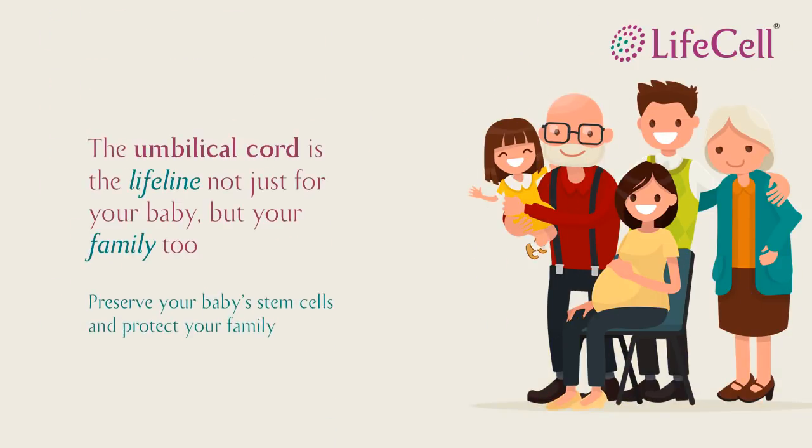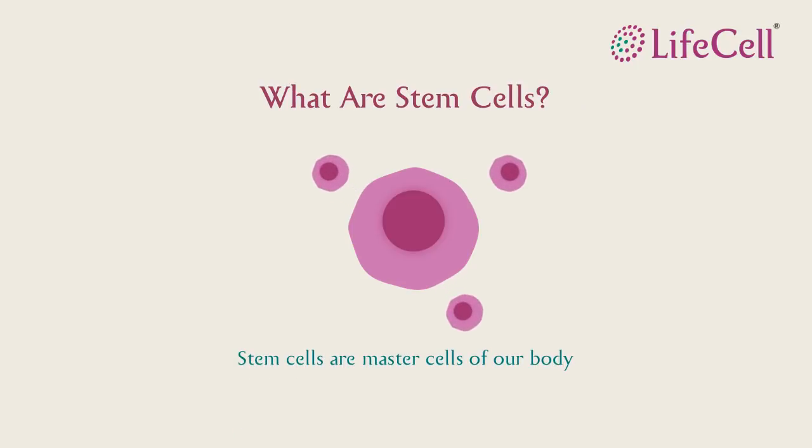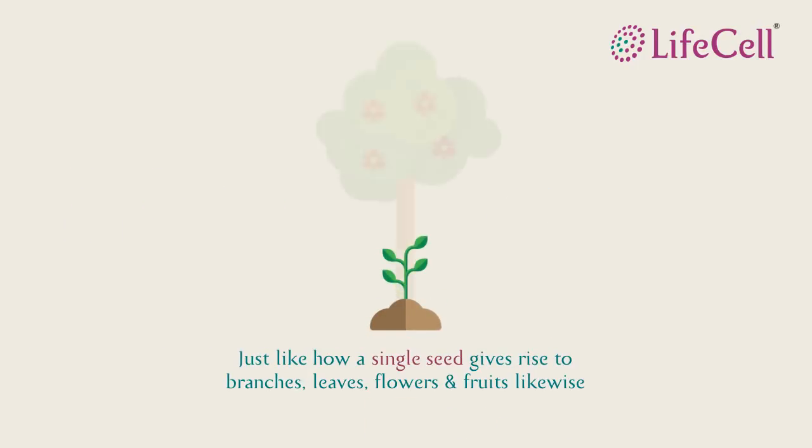Your baby's umbilical cord stem cells can be a lifeline not just for your baby, but for your family too. But what are stem cells? Stem cells are the master cells of our body which act as building blocks forming various organs and tissues. These stem cells are similar to a seed which give rise to branches, leaves, and flowers.